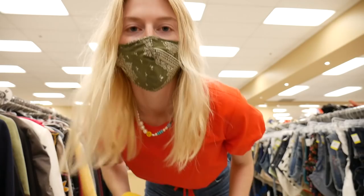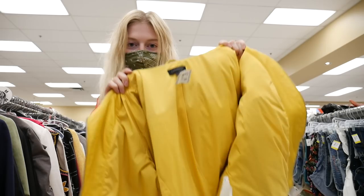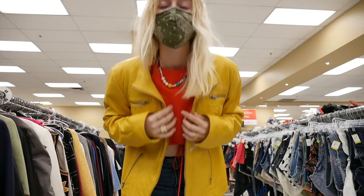My cart is full so I need to go try these on and see which ones aren't going to work. I'm going to do a little mini fashion show of all the jackets in my cart. First one is a yellow leather one by Danie.